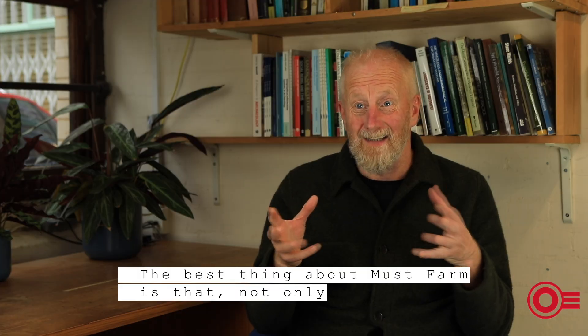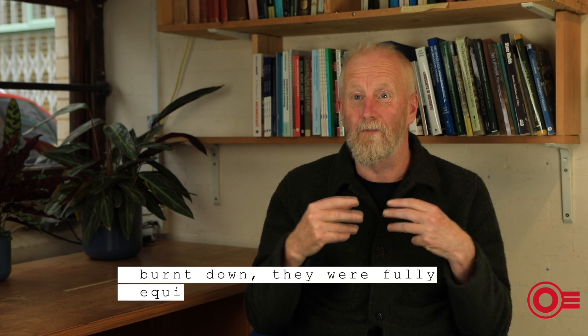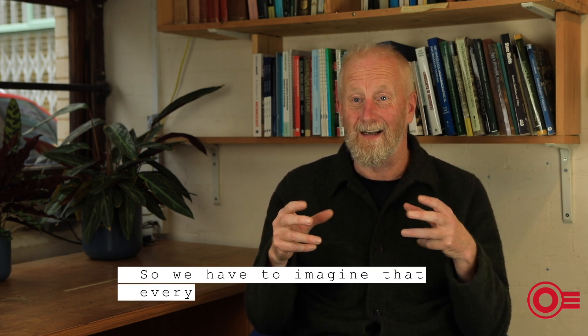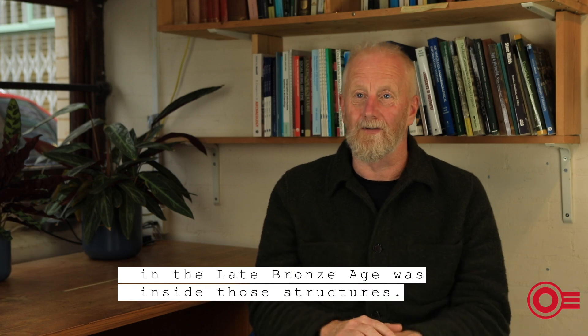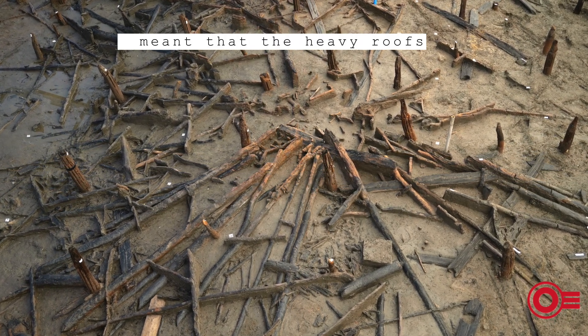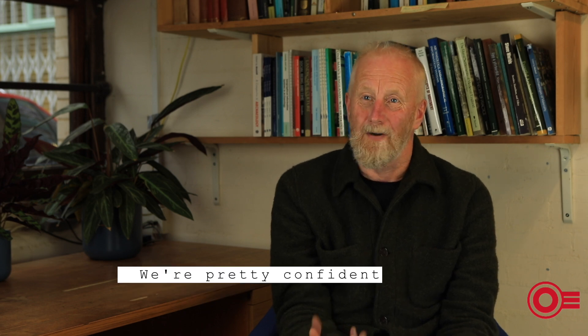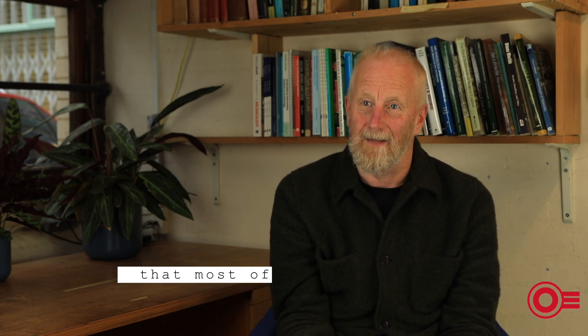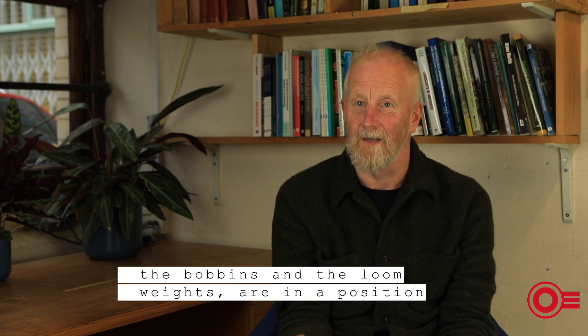The best thing about Must Farm is that not only do we have the architecture, but we have all the things that were inside those buildings. At the point when the settlement burnt down, they were fully equipped — basically everything you ever wanted to have in your house above a watercourse in the late Bronze Age was inside those structures. The burning architecture caused the heavy roofs to collapse onto the floors, like a coffee plunger, taking all the contents down to the riverbed. The pots, metalwork, bobbins, loom weights and other objects are in positions relative to where they were on the floors of the structures.